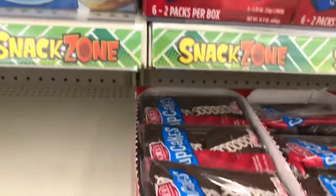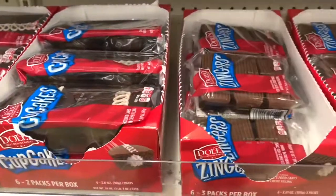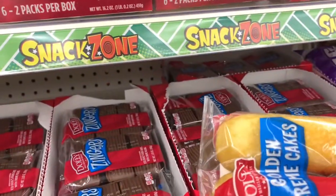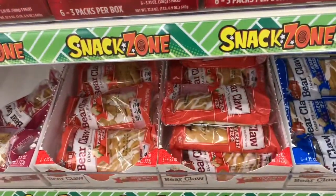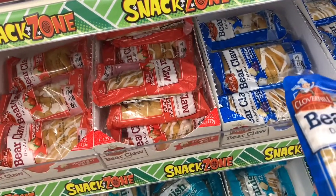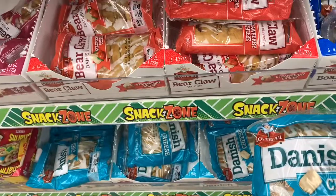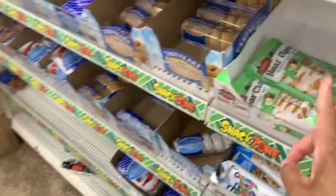They have the cupcakes in chocolate, the zingers, and the golden cream in Dolly. They also have bear claws — I used to eat those in high school. This brand is Clover Hill and they have blueberry and cheese, strawberry and cheese, just cheese, cherry, and dutch apple.